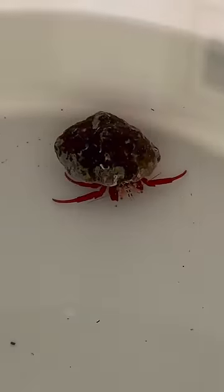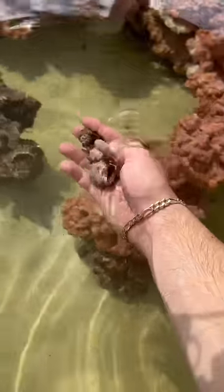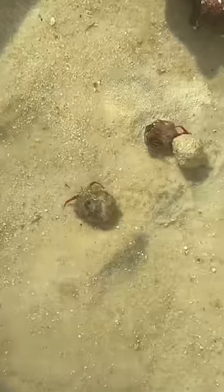And then these hermit crabs, which were really cool — bright red, and they're actually pretty decent sized. They're big. I got three of these guys who are like a cleanup crew. They'll eat all the extra food that goes down to the bottom.